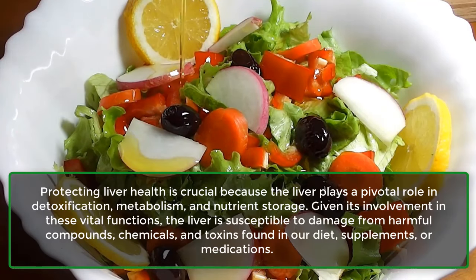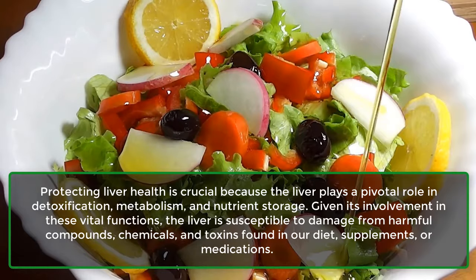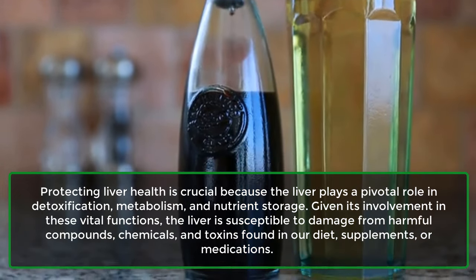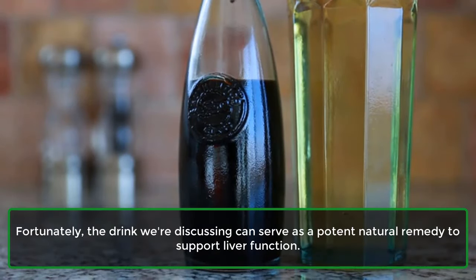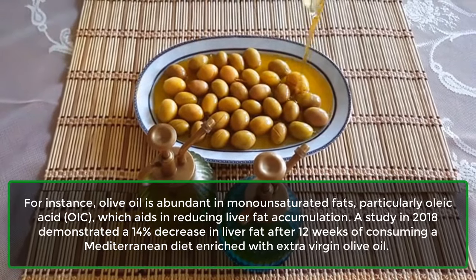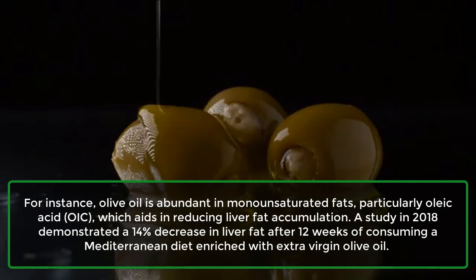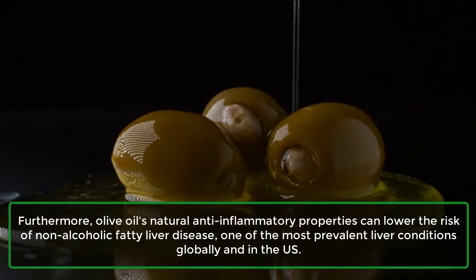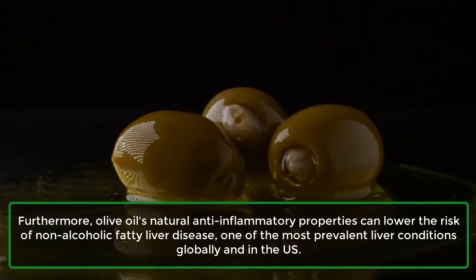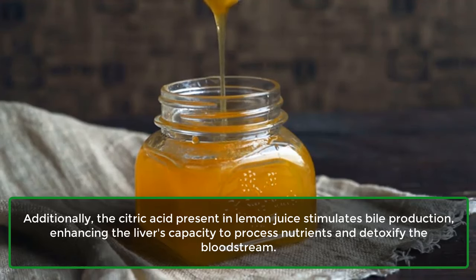5. Liver Health. Protecting liver health is crucial because the liver plays a pivotal role in detoxification, metabolism, and nutrient storage. Given its involvement in these vital functions, the liver is susceptible to damage from harmful compounds, chemicals, and toxins found in our diet, supplements, or medications. Fortunately, the drink we're discussing can serve as a potent natural remedy to support liver function. Olive oil is abundant in monounsaturated fats, particularly oleic acid, which aids in reducing liver fat accumulation. A study in 2018 demonstrated a 14% decrease in liver fat after 12 weeks of consuming a Mediterranean diet enriched with extra virgin olive oil. Furthermore, olive oil's natural anti-inflammatory properties can lower the risk of non-alcoholic fatty liver disease, one of the most prevalent liver conditions globally and in the U.S. Additionally, the citric acid present in lemon juice stimulates bile production, enhancing the liver's capacity to process nutrients and detoxify the bloodstream.